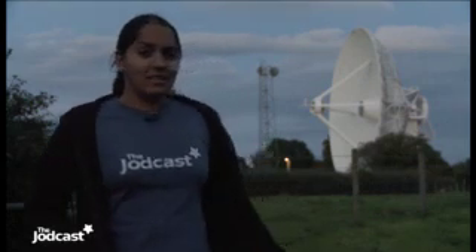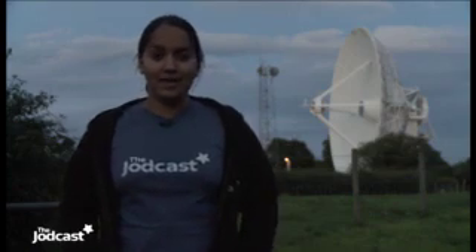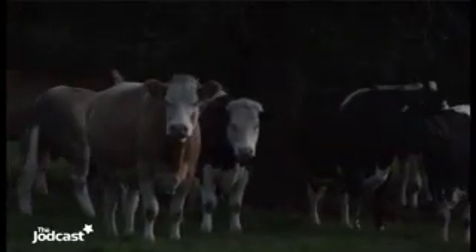It's nine o'clock and we finally made it here to Pickmere, the last of the remote stations on our tour. The dish again is the same as Knockin and Darnhall — not much to say. We're 11 kilometres from Jodrell Bank now. The other team arrived here before us — we took different routes to Pickmere. So our final stop is going to be Jodrell Bank.